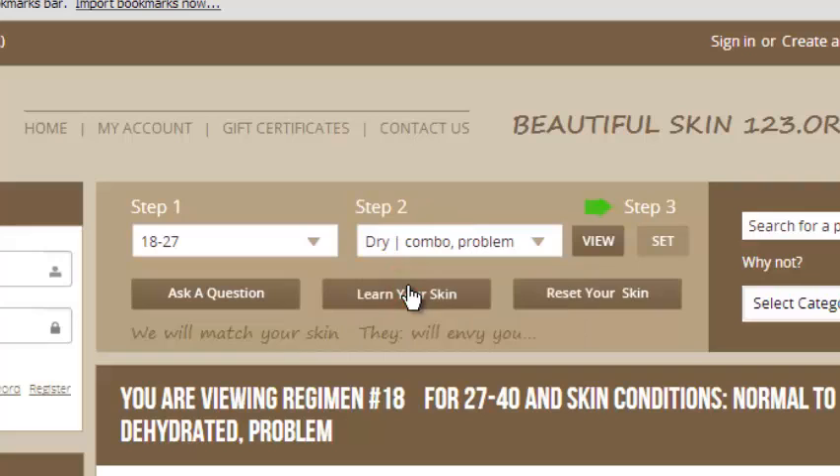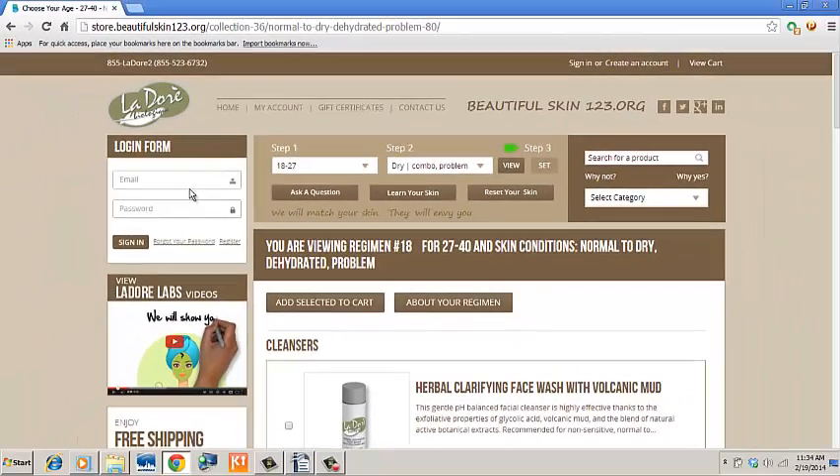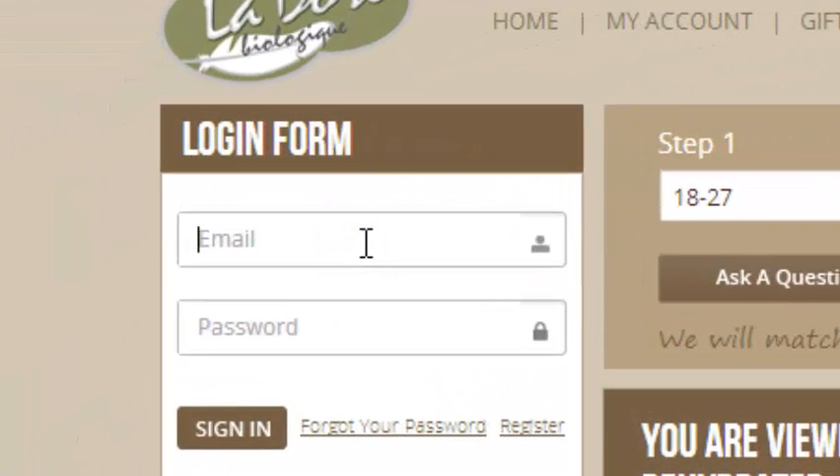You can choose another skin type right here, or to clear your selection, just press the Reset Your Skin button. You don't have to, but if you register and create an account, you can actually save the selected skin type and the system will remember it. Every time you log in, you will immediately start from your own skin type and the products matching your own skin.